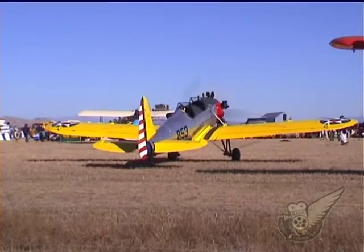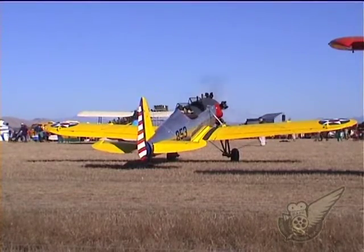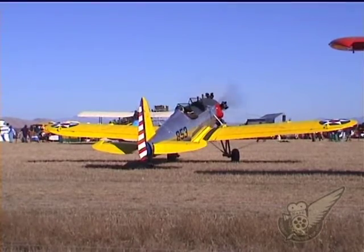The Ryan PT-22 was developed for the US Army Air Force and Navy as a trainer during the 1930s, and nearly 1,200 of these attractive aircraft were eventually built.